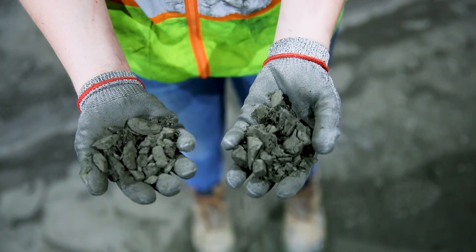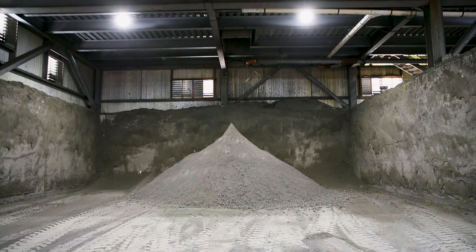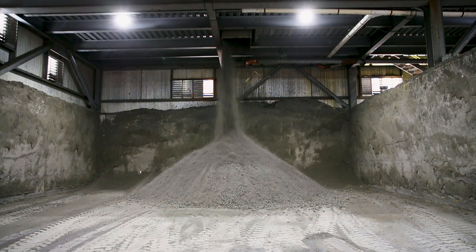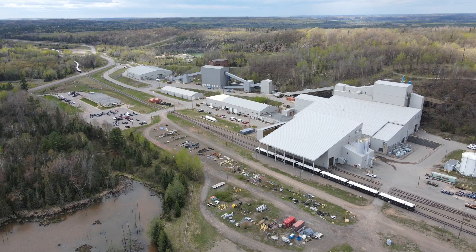The thickened copper product and nickel product are sent to two different filter presses where we remove any excess moisture, and the finished product heads down into our concentrate loadout area where it's loaded into rail cars and sent off to our smelters and our customers.